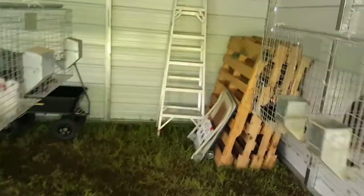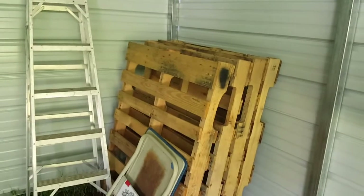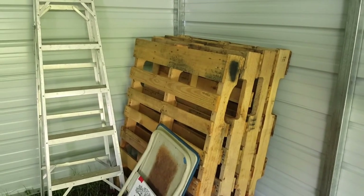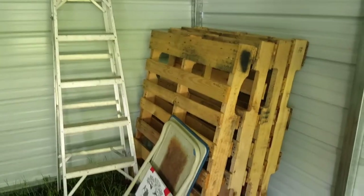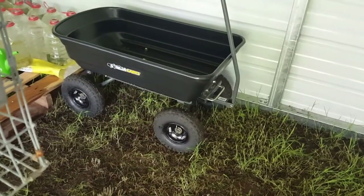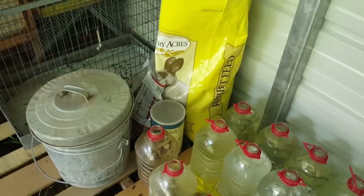I'll show you a little bit of my vision. Back here in this corner is where I will take pictures, do weights, and introduction videos. Hopefully this will be the spot, or we'll fill this gap with cages and use the center for that. I got a dump cart for Mother's Day — wasn't that nice! I got a pallet here for water and feed, and I've got my oats and black oil seeds.